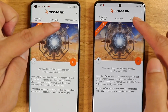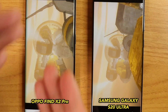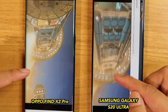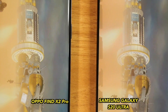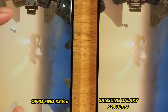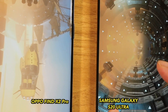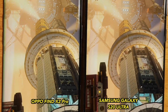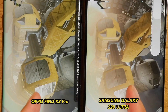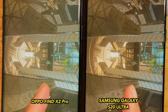Now let us try 3DMark. Here we go, and immediately you can see that the Find X2 Pro is a lot smoother — the S20 Ultra is quite laggy. As you can see, the S20 Ultra is very jittery while the Find X2 Pro is very smooth at 60fps versus about 30 to 40fps on the S20 Ultra. That's a big difference. The Find X2 Pro is clearly the faster phone, especially in rendering 3D graphics — smooth, smooth versus slow and jittery.